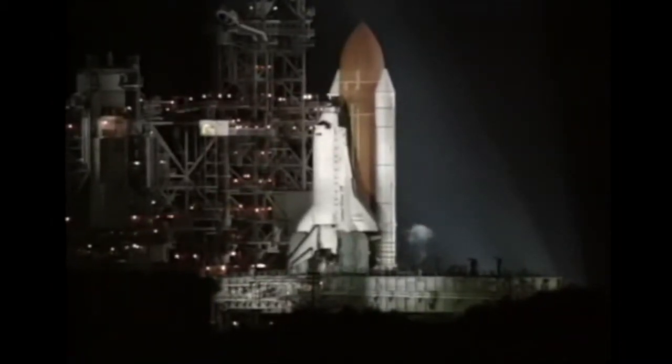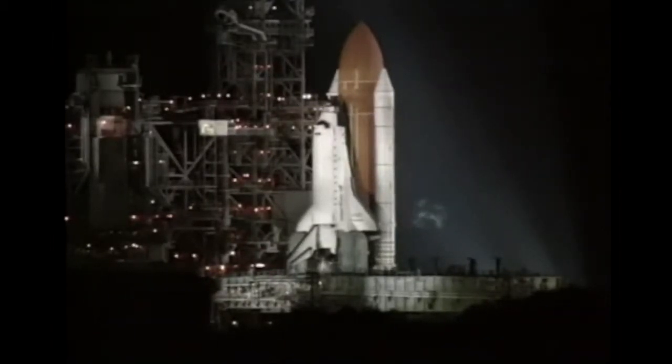T-minus 20 seconds. Thousands of gallons of water will be dumped onto the launch platform in the next few seconds.